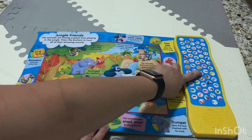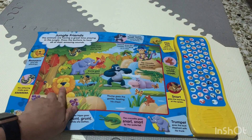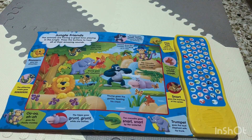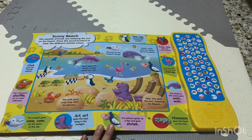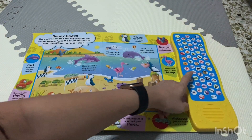If I press this — that's the King Kong sound — and so on and so forth. And if I try the lion, that's the lion. Then we've got the sunny beach where all the animals are mainly living in the beach. We'll try the dolphin.